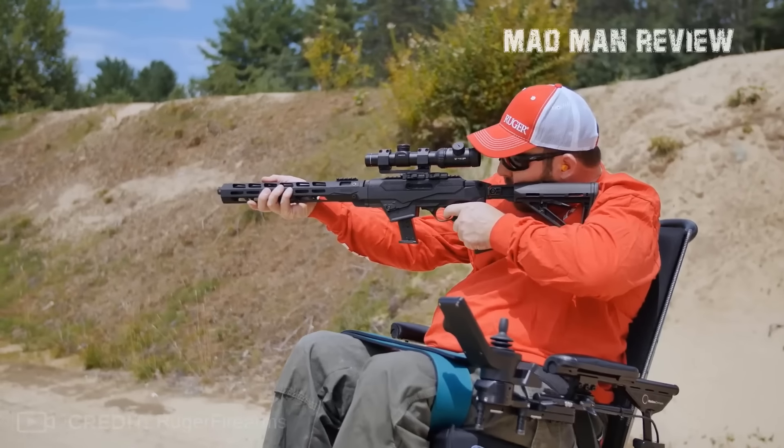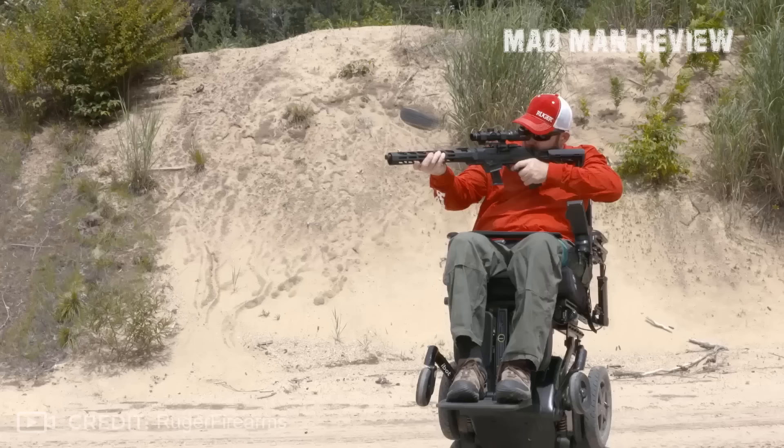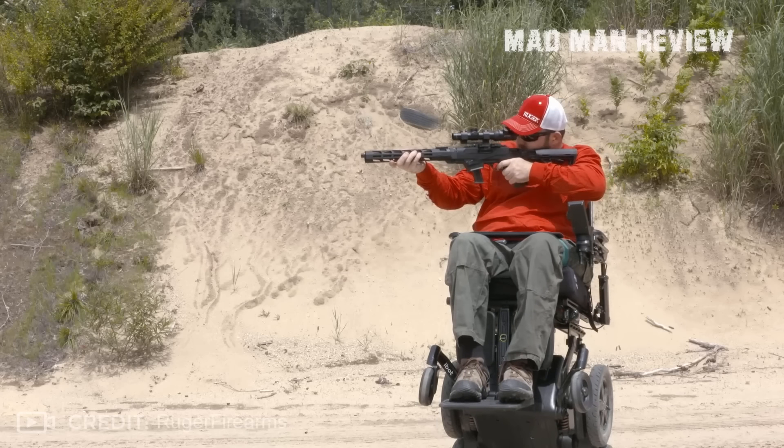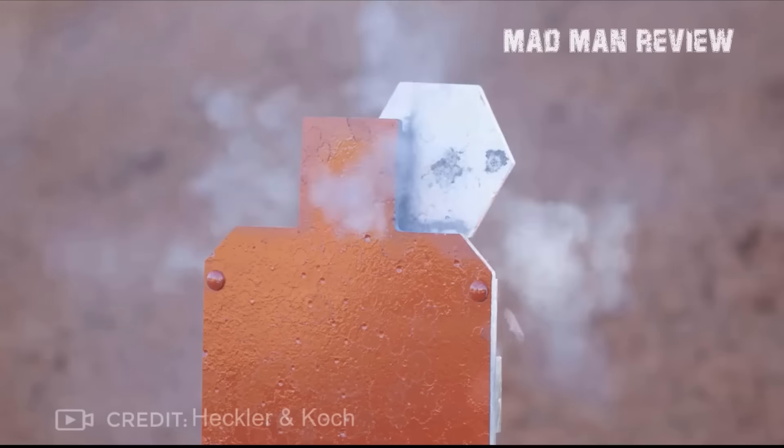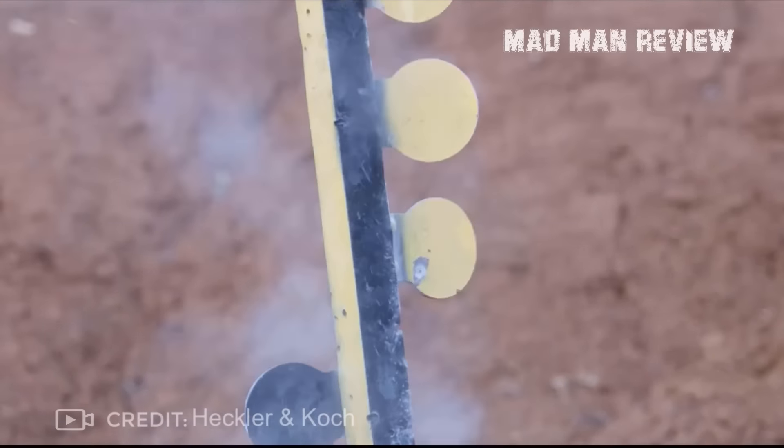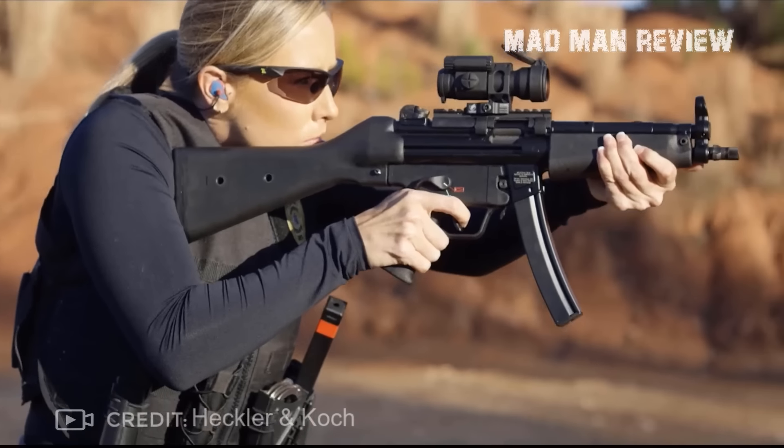This leads of course right to the next question: why a pistol caliber carbine at all? Looking at them, you might ask yourself if the longer barrel does add enough performance to warrant the expense to buy, weight to carry, and bulk to handle. Thinking about it, quite a few answers come to mind.